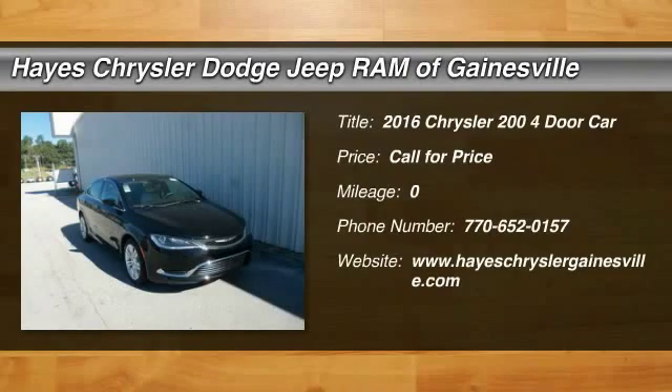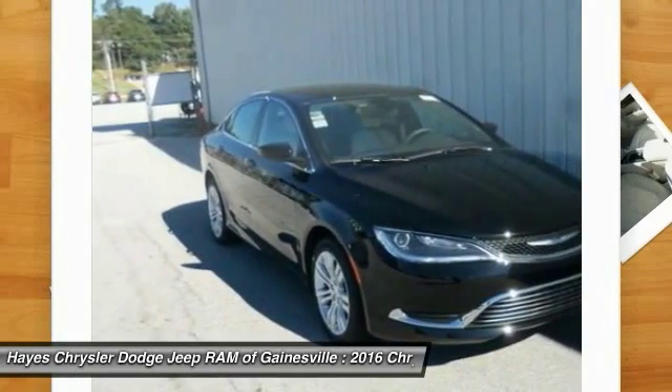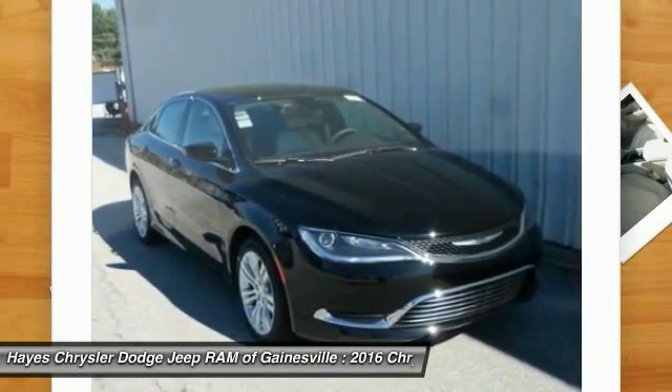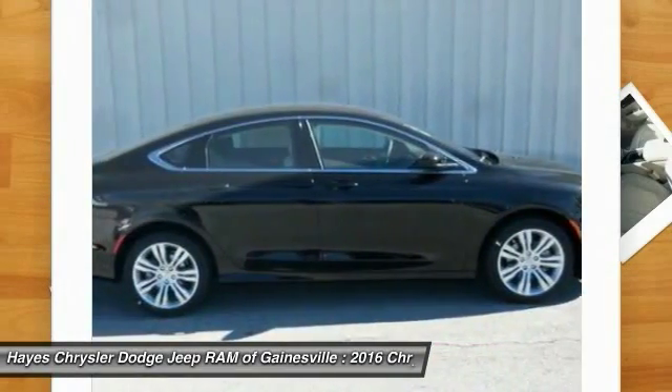2016 200, this mid-sized sedan from Chrysler is loaded with modern comforts. Thicker seats, LED lighting, and noise dampeners are just a few. This 200 model for Chrysler takes an aggressive step into a competitive market.